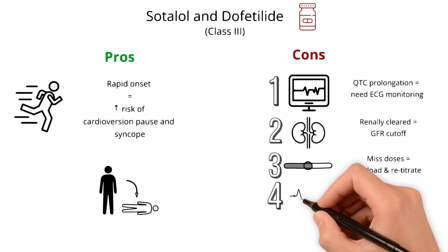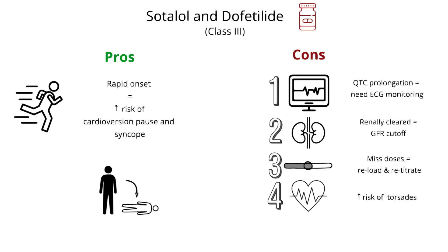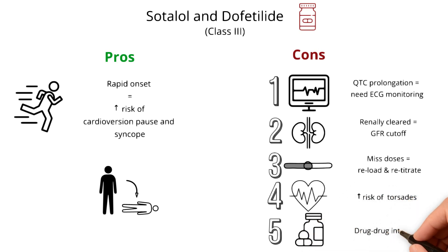Fourth, both sotalol and dofetilide increase the risk of torsades. For sotalol, this risk is primarily observed among patients with bradycardia. Lastly, dofetilide has many drug-drug interactions that limit its use with other medications, including antibiotics and thiazide diuretics.